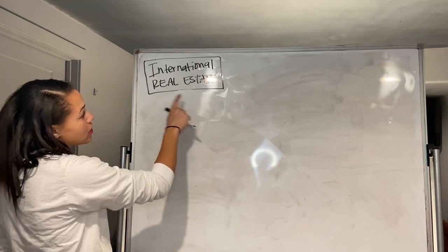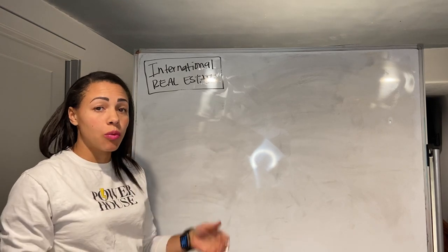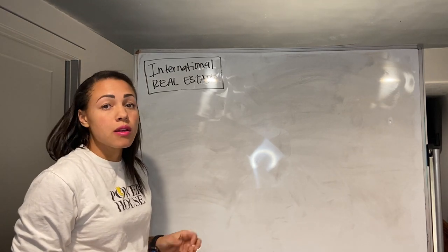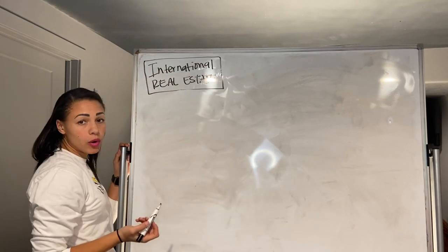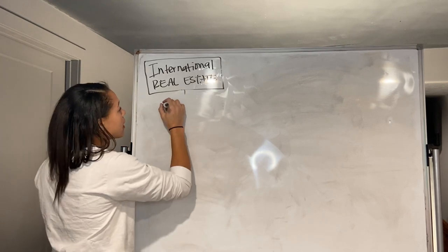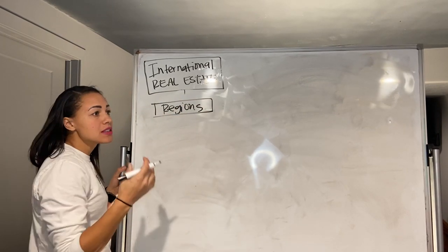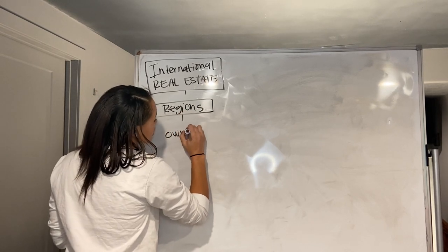I'm going to jump right into an international real estate owned company — a brokerage that is worldwide. I want to break down the organization of what this looks like and I want you to tell me if it's similar to what your brokerage looks like right now. This would be a brokerage operating on an international level, which means they've taken the entire world and broken it down into regions, and out of those regions they've hired people to find someone to purchase a franchise.